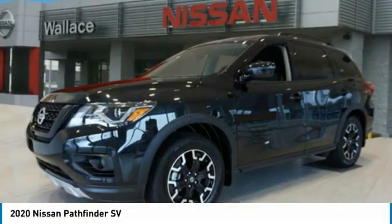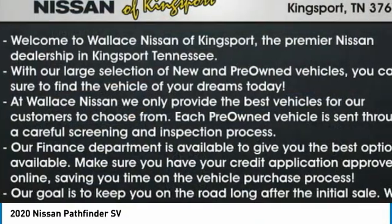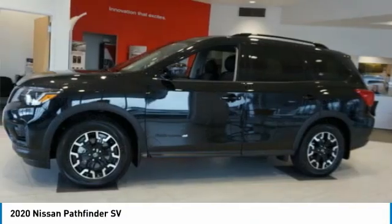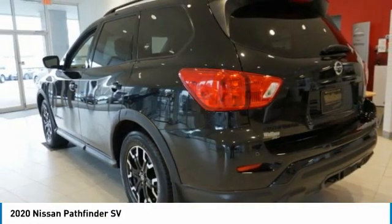Ride in the 2020 Pathfinder. The Pathfinder has a premium interior with three rows of seating for up to seven passengers, as well as versatile seating and cargo configurations. This SUV appeals to both truck lovers and car lovers.